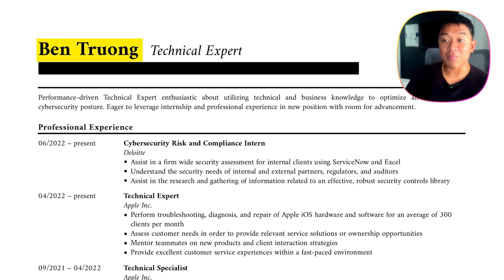Starting off at the top, we have my name. The black bar at the bottom under my name is actually just some personal information like my LinkedIn, email address, phone number — things of that sort, so just block that out for this video. I had my current job title right here. I was a technical expert working at Apple at the time, so I just added my current job title when I was applying for jobs right next to my name.